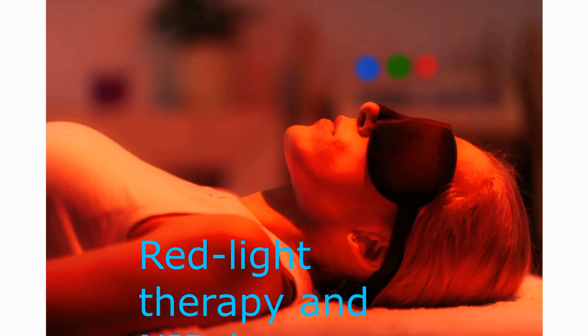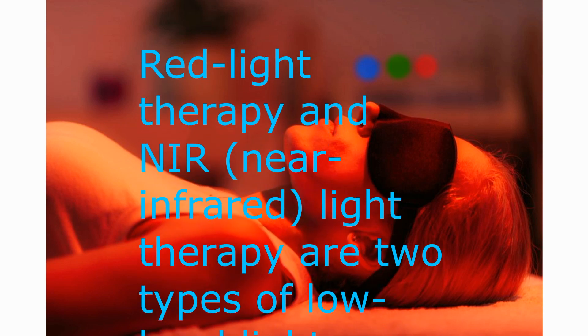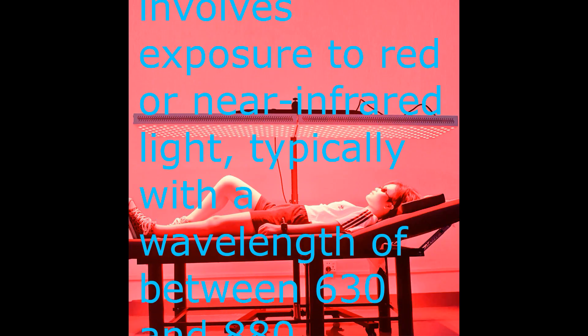Red light therapy and near-infrared light therapy are two types of low-level light therapy that have been used to treat a variety of conditions. Red light therapy involves exposure to red or near-infrared light, typically with a wavelength of between 630 and 880 nanometers.